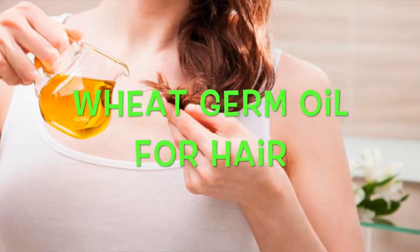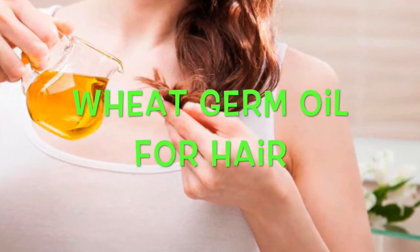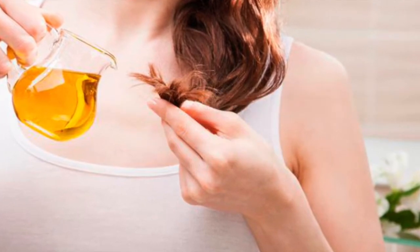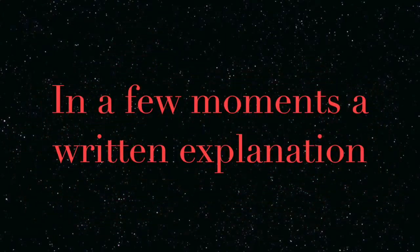If you put this ingredient in your hair, you will be impressed. Wheat germ oil is a wonderful natural product for hair, useful for its benefits for hair health.